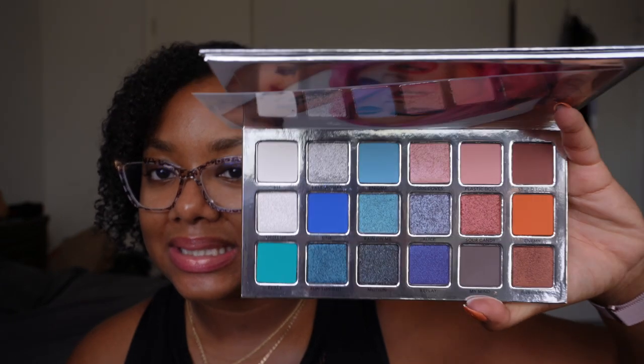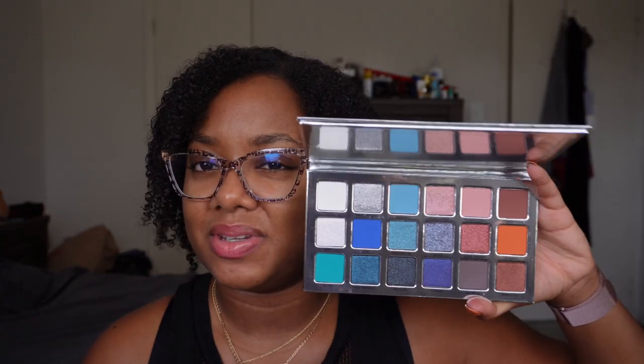Next up, I have this Stupid Love palette from Haus Labs — Lady Gaga's brand, before she rebranded. This might be on the chopping block if we're being honest. I never used it. I got it at 50% off on Amazon when she was leaving Amazon. I don't know — I might want to try this at least once. But this is definitely in my basket of shame.